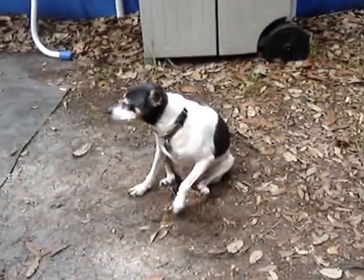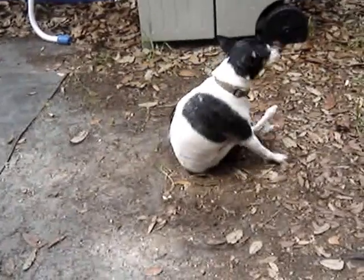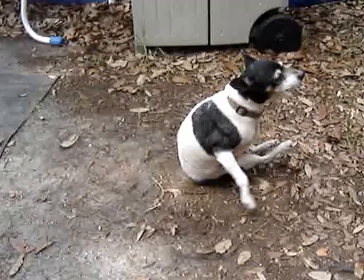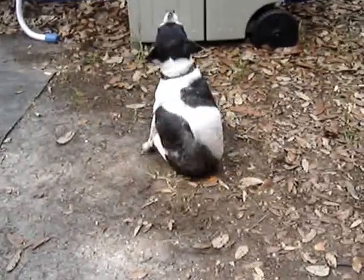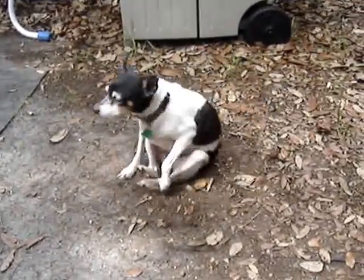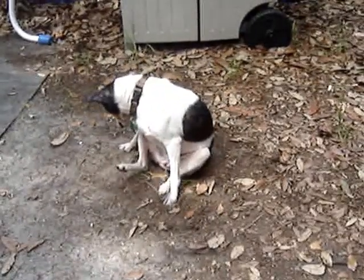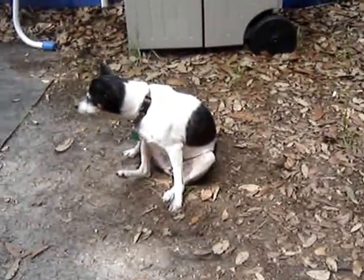We have finally discovered what makes crop circles. This is Tallulah Delilah Bell, she is a rescued rat terrier. We're not really sure why she does this — she seems to do it when she's happy.